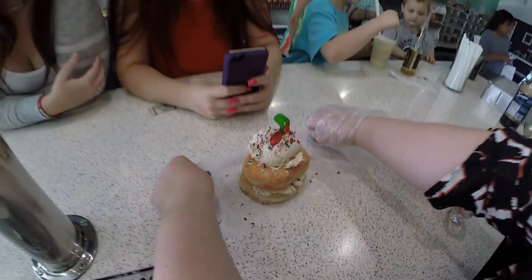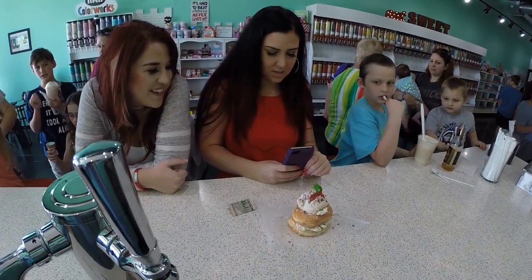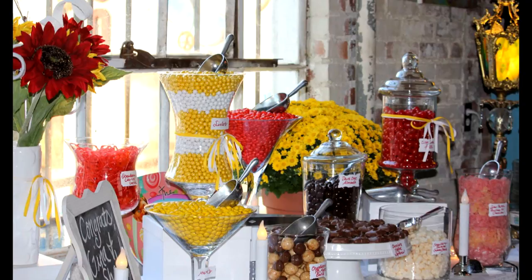Candy Castle is constantly coming up with new items, like this Daylight Donut ice cream sandwich. They also create customized candy buffets for special events.